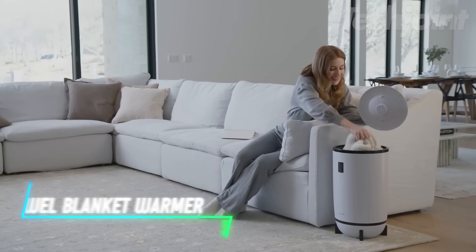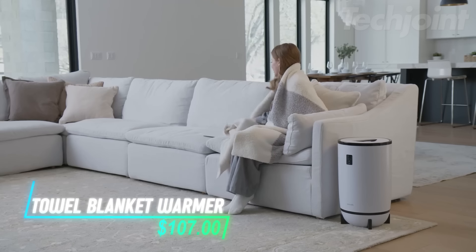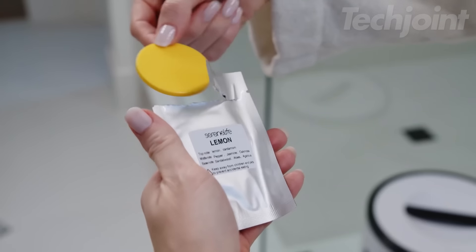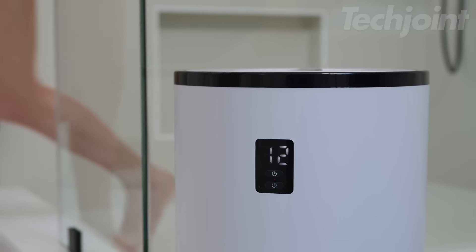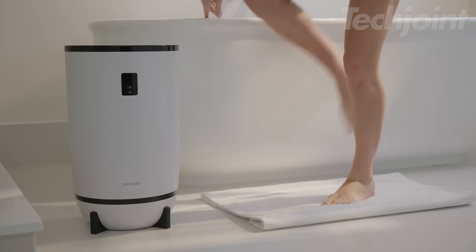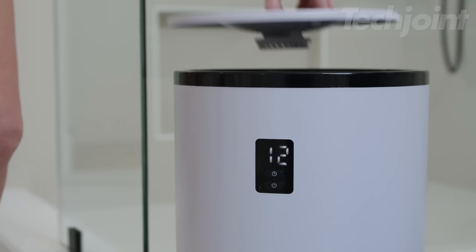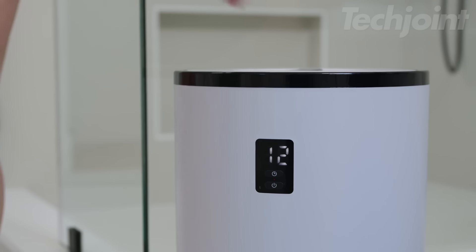This towel and blanket warmer brings spa-like luxury to your bathroom. It gently warms your towels and blankets, while a built-in fragrance holder infuses them with your favorite calming scents. The spacious design accommodates two large bath towels, and a convenient timer lets you select your preferred heating duration. Crafted with high-quality materials and a sleek design, this warmer offers exceptional performance and complements any bathroom decor. Experience the ultimate in comfort and luxury with this must-have bathroom accessory.